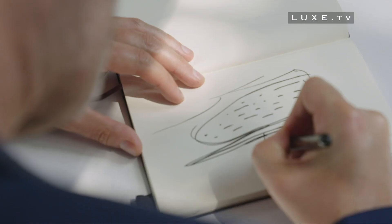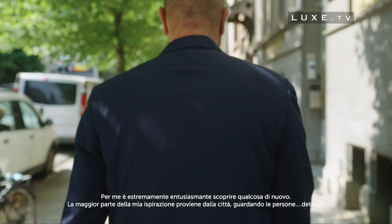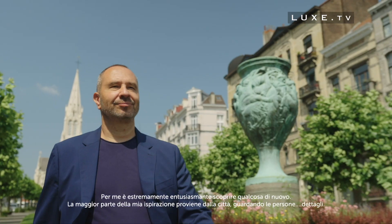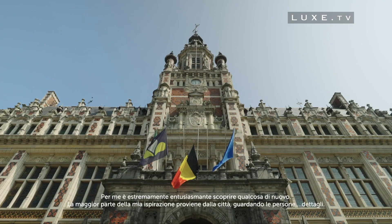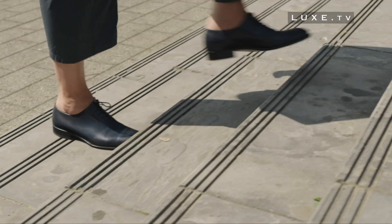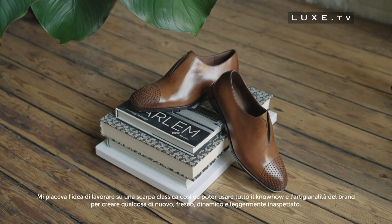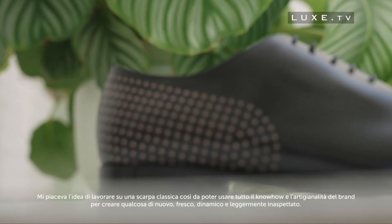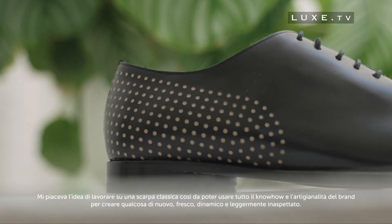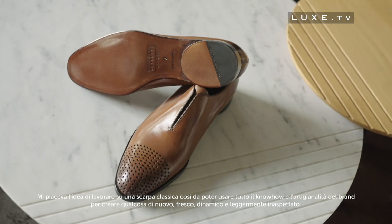To me, it's always extremely exciting to discover something new. Most of my inspiration comes from the city or looking at people, the way people behave, details. The idea of working on the classical shoe was to be able to use all their know-how and all the artisanship that they have to create something new, fresh and dynamic and slightly unexpected.